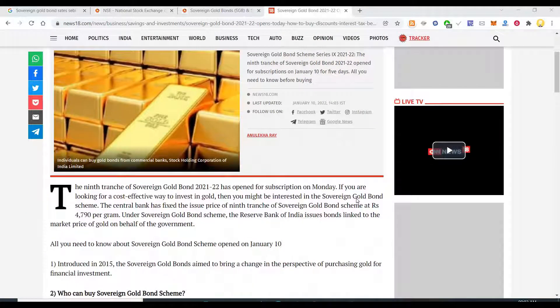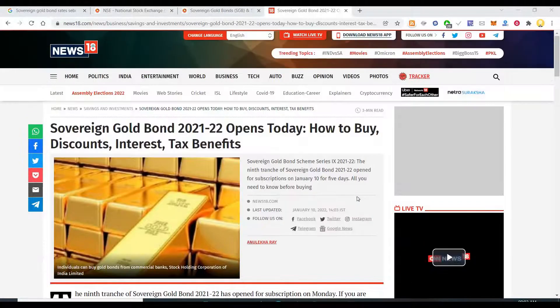The current tranche of gold bonds is offered at around ₹4786 rupees, which after a ₹50 discount on online application comes to ₹4736. This is considered the best way of buying gold.